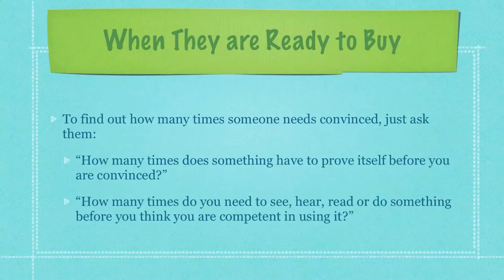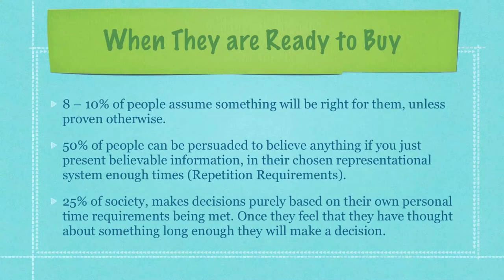To find out how many times someone needs to be convinced, just ask them, 'How many times does something have to prove itself before you're convinced?' Or, 'How many times do you need to see, hear, read, or do something before you think you're competent in using it?' 8% to 10% of people assume something will be right for them unless proven otherwise — these are people that are very easy to sell. 50% of people can be persuaded to believe anything if you just present believable information in their chosen representational system enough times. 25% of society make decisions purely based on their own personal time requirements being met. Once they feel that they have thought about something long enough, they then make the decision to buy or not.